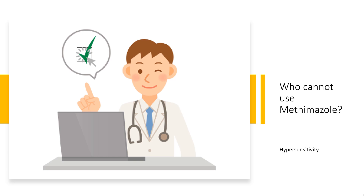Contraindication: Methimazole is contraindicated if there is hypersensitivity to the drug or any of its components. It is relatively contraindicated during pregnancy.